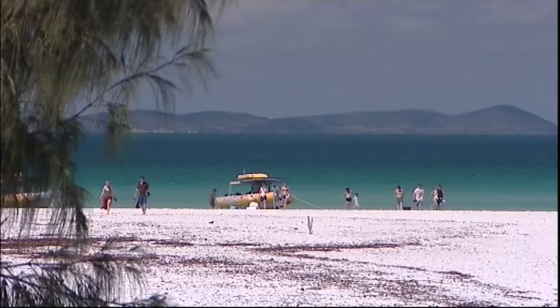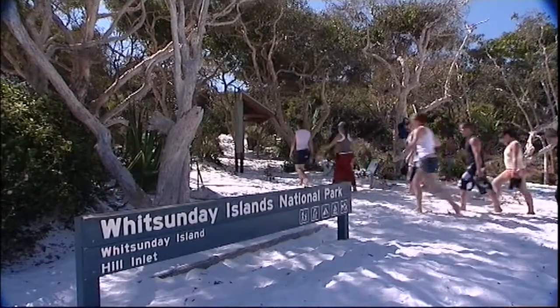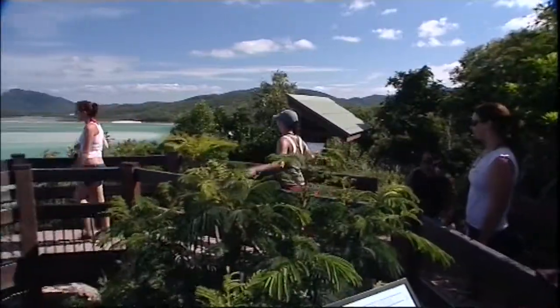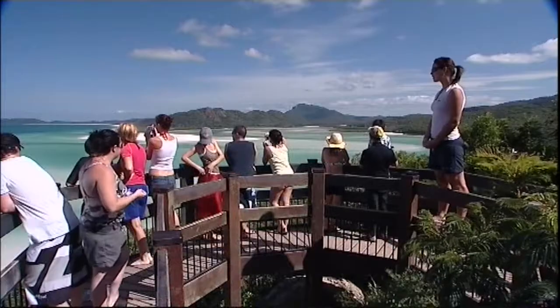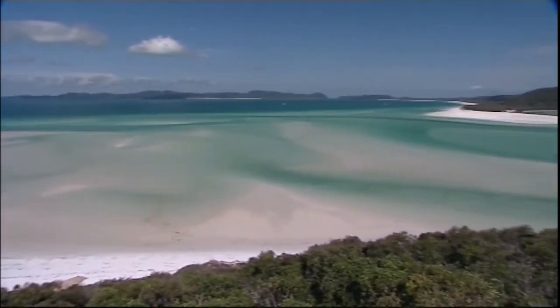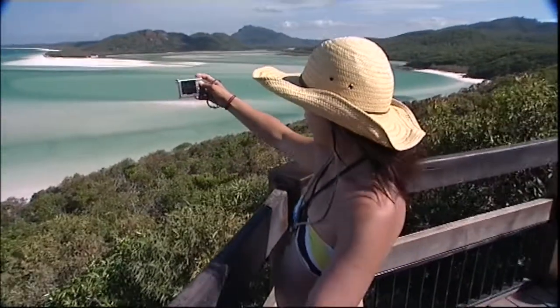Ocean rafting is the only operator allowed to land directly on the north end of Whitehaven Beach, and from here it's only a short walk to some truly jaw-dropping views. Worth the walk! Hill Inlet goes in for 4.6 kilometres, so we can only see about half of it from here. It has to be one of the most photographed spots in the Whitsundays — actually, one of the most photographed areas in the whole world.